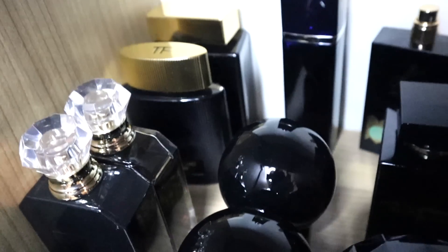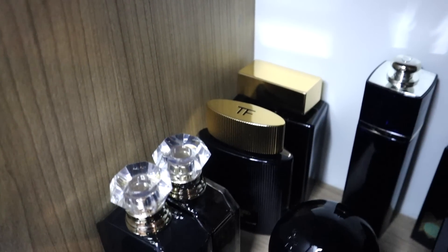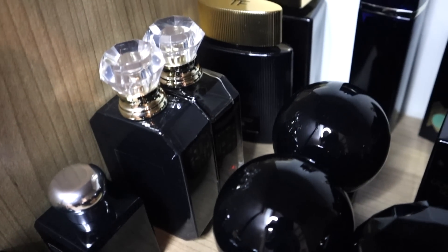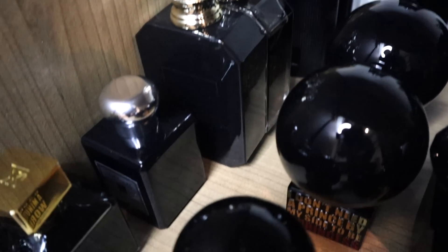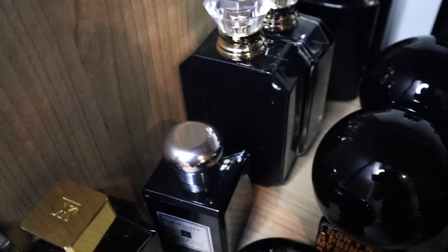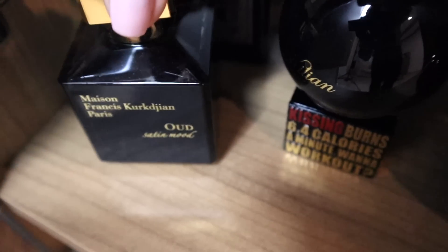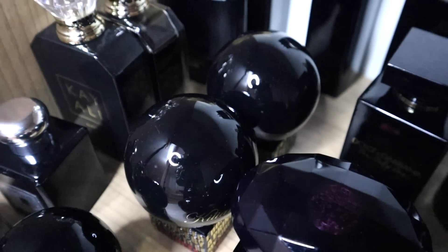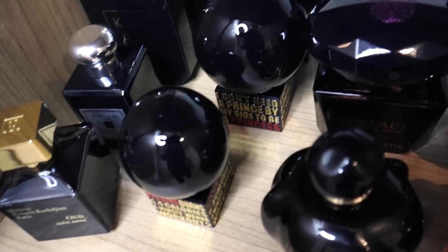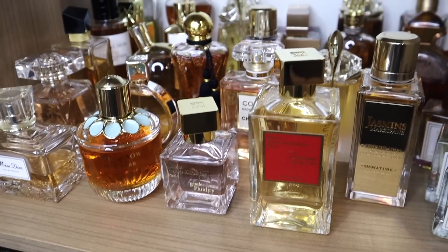Here I have Tom Ford Noir Parfum — I left Noir Extreme with my boyfriend for now; he'll bring it when he comes. Another Jo Malone which is Myrrh & Tonka. Here we have Francis Kurkdjian Oud Satin Mood, and of course the bombs: Princess After Sunset and Kissing. My backup of Princess is in South Africa.